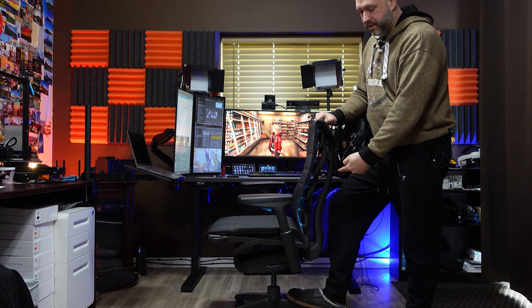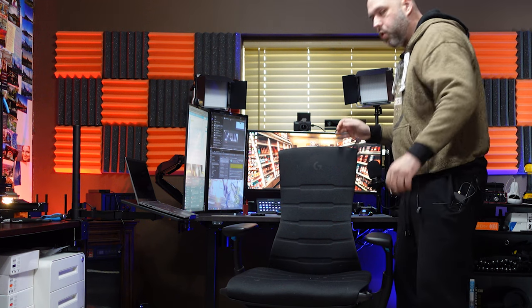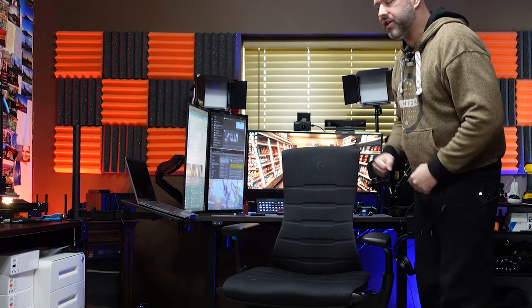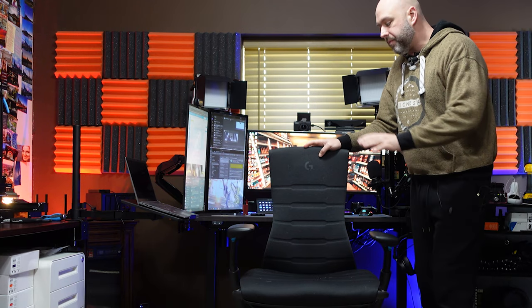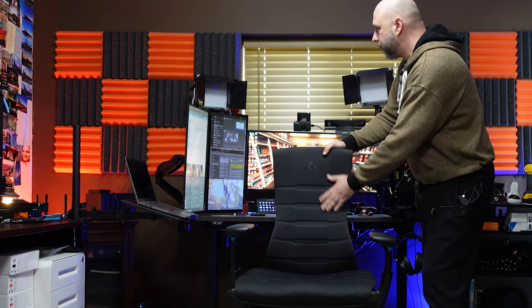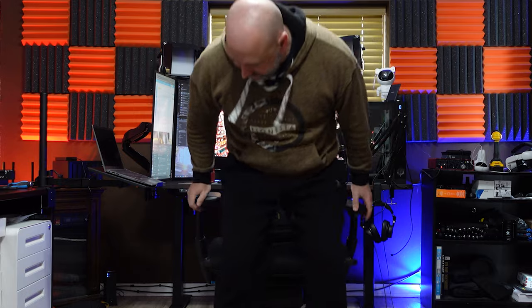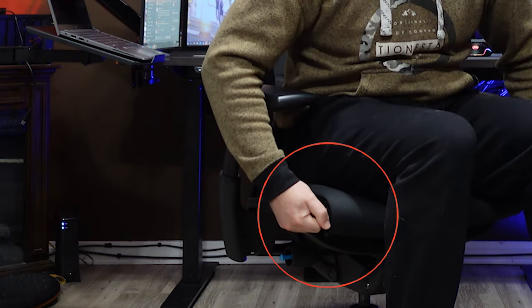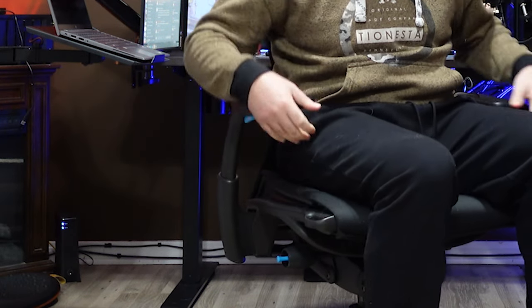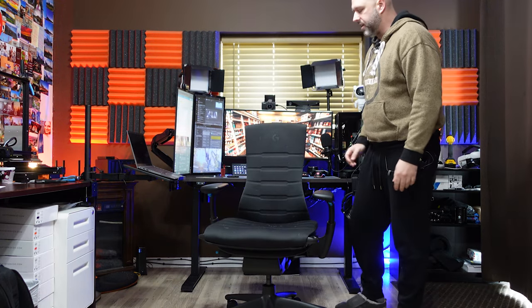The back is very narrow and flexible, which lets you really move around and stretch while you're sitting — you can stretch left and right and the back moves with you. The seat, on the other hand, is actually really large. It also has two handles on the side that let you pull the seat forward or back to get it resting properly under your legs.